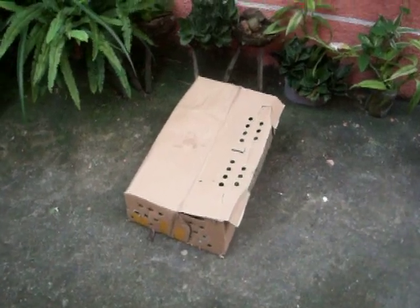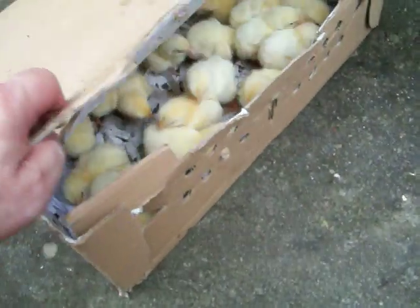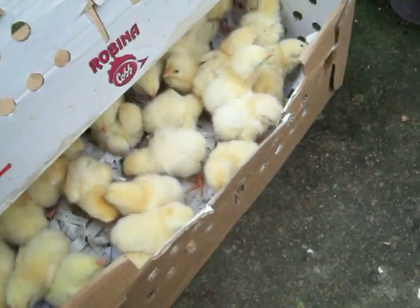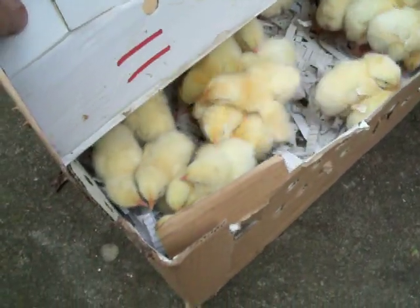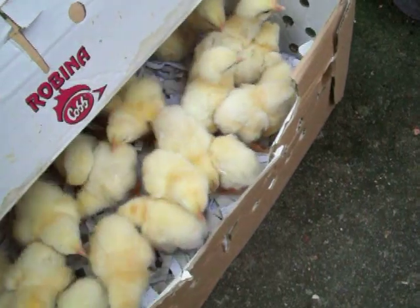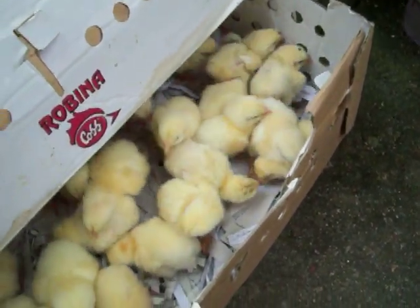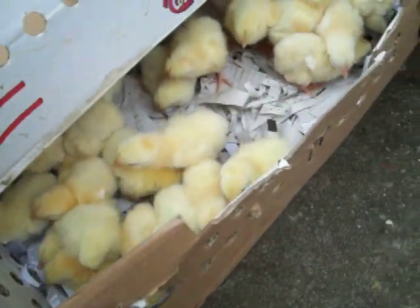Mario just came in and says, 'I got my chicks!' Look at here — look at these little tiny chicks! Oh my god, they're so little! I forgot how little they are when you first put them in here. What little pygmy things they are!